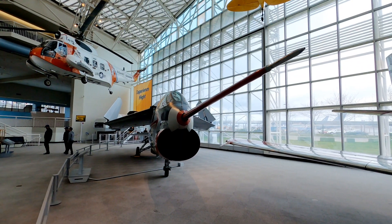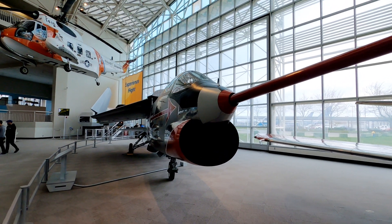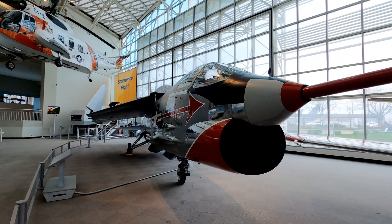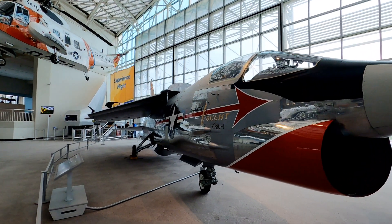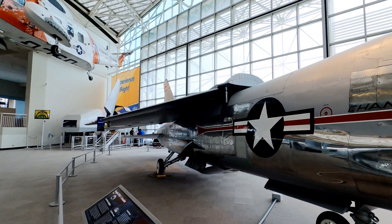It's really interesting as you go along and read some of the stories behind these different planes and the facts about them and their histories. This 1955 Crusader is known as the last gunfighter, as it was one of the last military planes to include guns as its primary weapon. Future planes moved to having missiles and only had guns as a backup.